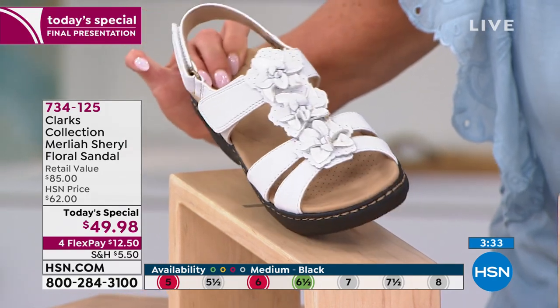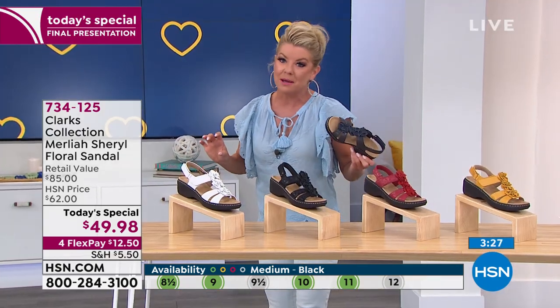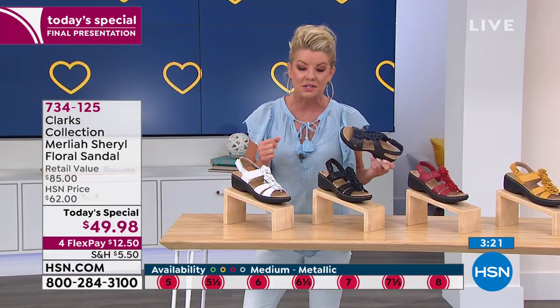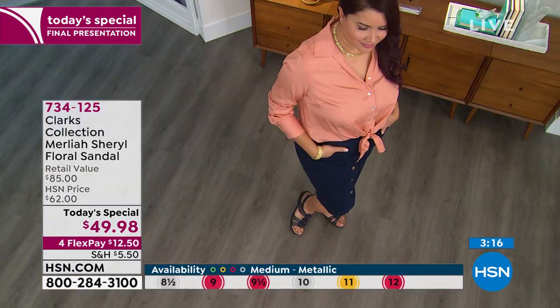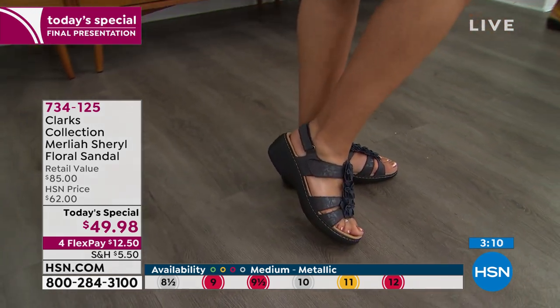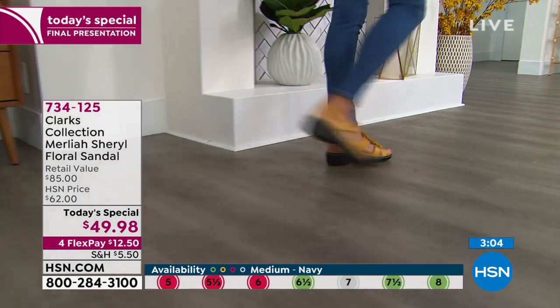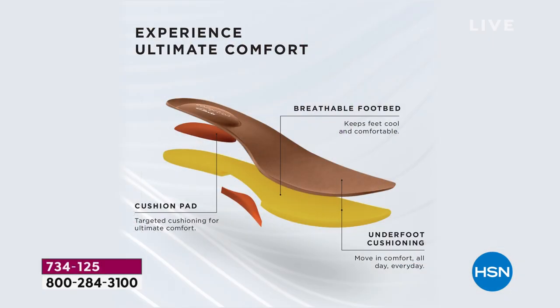These are going to be gone — there's not going to be another presentation on these today. If you're not familiar with Clarks, if I could put this through the screen and let every one of you watching slip it on — you don't even have to take a step, but when you do take that step, you'll understand why Clarks has been around for over 200 years. Every Clarks shoe is going to bring you supreme, ultra comfort.